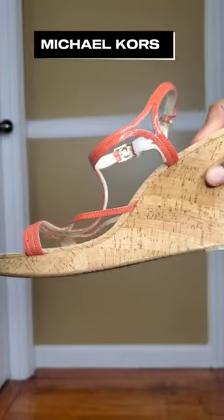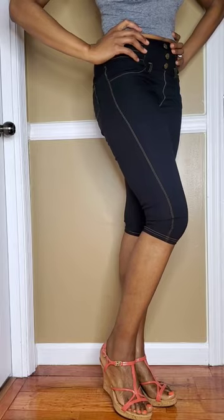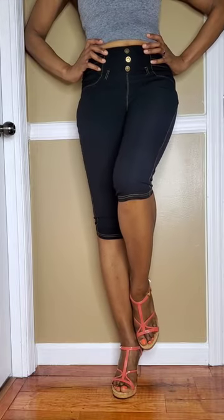These are Michael Kors patent leather cork wedge sandals. I have the perfect outfit to wear with these. They are so cute and are going to be so fun to style this summer.